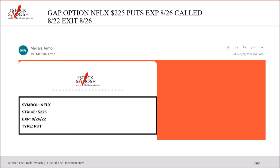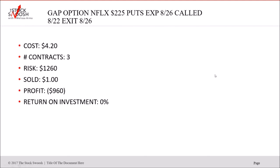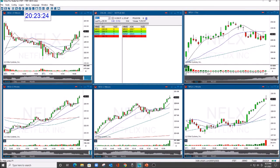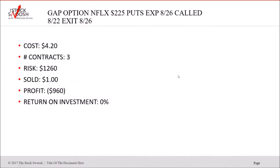Then we did the Netflix 225 puts expiring on the 26th, called Monday — this one did not work. This was a bust. Cost was $4.20; if you risked $1,260 you would have lost a partial, not a total loss. It ran into the last day — even though it fell like everything else, it didn't get enough traction. Even though it got through the strike, it just wasn't enough. If it had gone to 220 it probably would have been worth something. This was the one loser for the week.